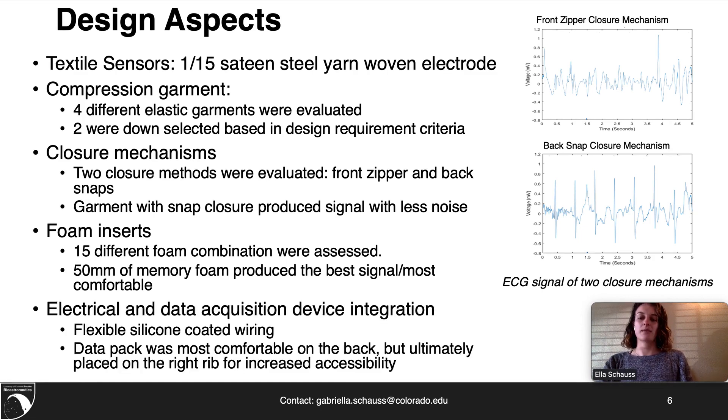The final design aspect was the electrical and data acquisition device integration, done through electrical wires and the placement of the data acquisition device on the body. Since the base compression garment is elastic, it is common for wires to develop micro tears when pulled or strained. Flexible silicone-coated wires were determined to be more durable than traditional wiring and allow the flexibility needed for the wearable garment.